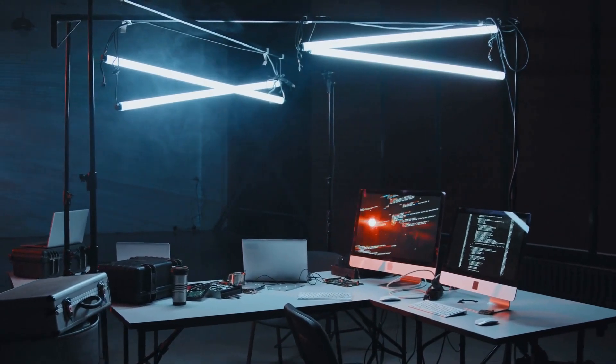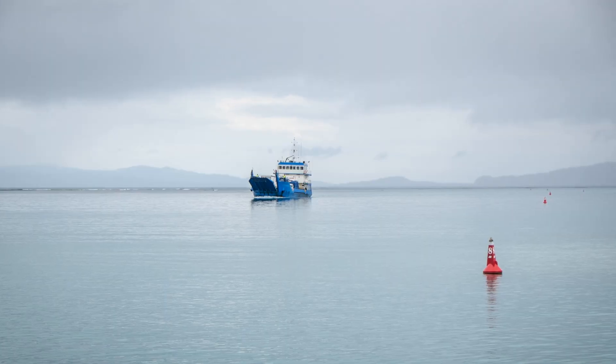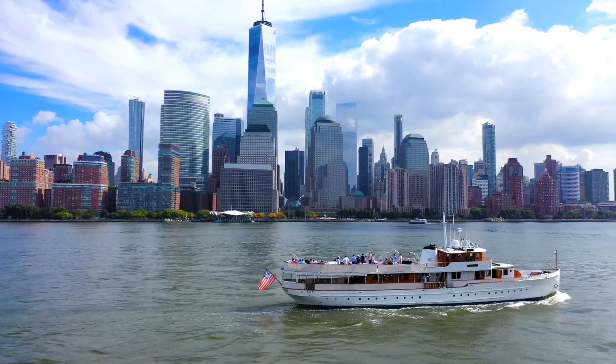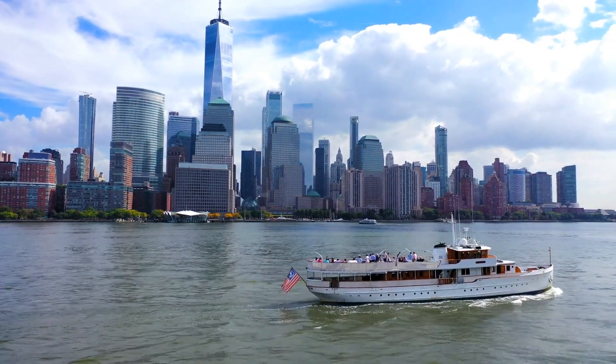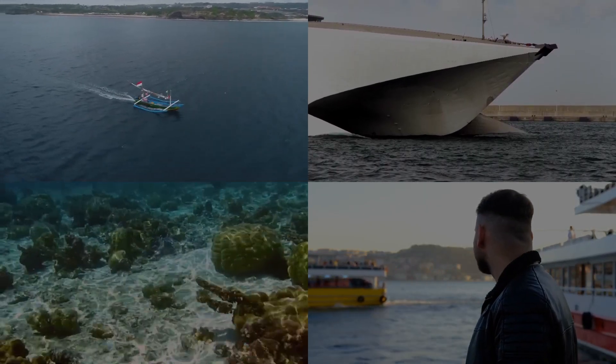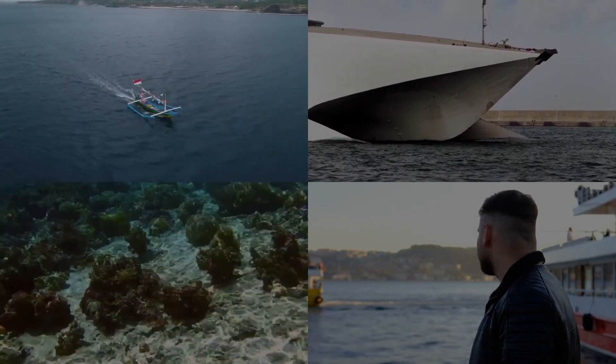In conclusion, the ferry from Papeete to Moorea is not just a mode of transport — it's an integral part of the French Polynesian experience. Whether you choose the unhurried charm of the traditional ferry or the brisk efficiency of the catamaran, the voyage promises unforgettable views and a seamless introduction to Moorea's beauty.